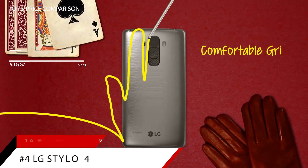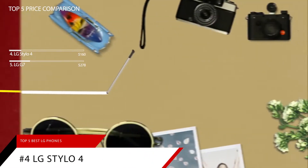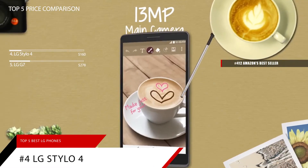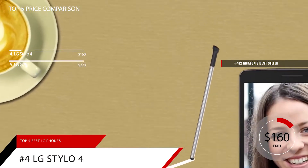Next up at our number 4 spot is the LG Stylo 4. This item is currently ranked in the top 500 on Amazon's bestseller in unlocked cell phones. The LG Stylo 4 is priced at around $160.